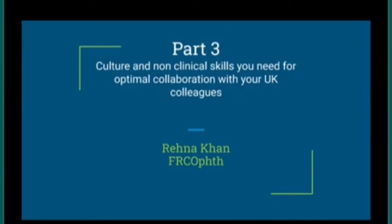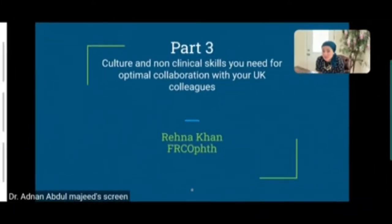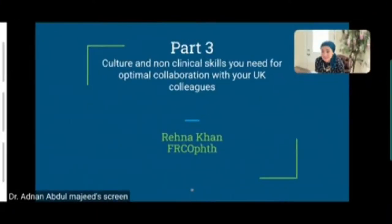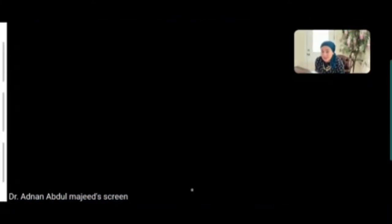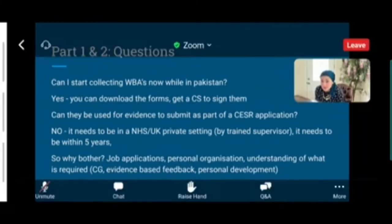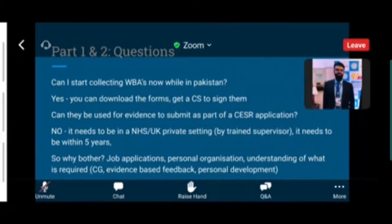This is part three in the series of webinars we've been doing every Friday. Today we're going to talk about the culture and non-clinical skills that you need for optimal collaboration with your UK colleagues. In parts one and two, some questions arose and Dr. Adnan kindly forwarded these to me, so I'll summarize them first. If any questions or comments arise while you're listening, please feel free to ask.